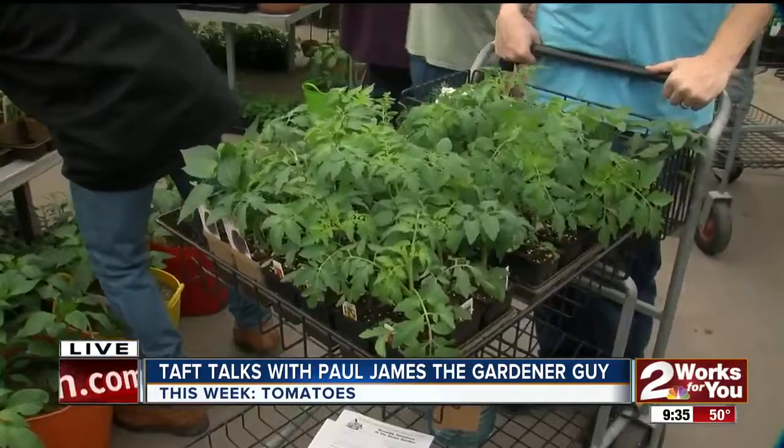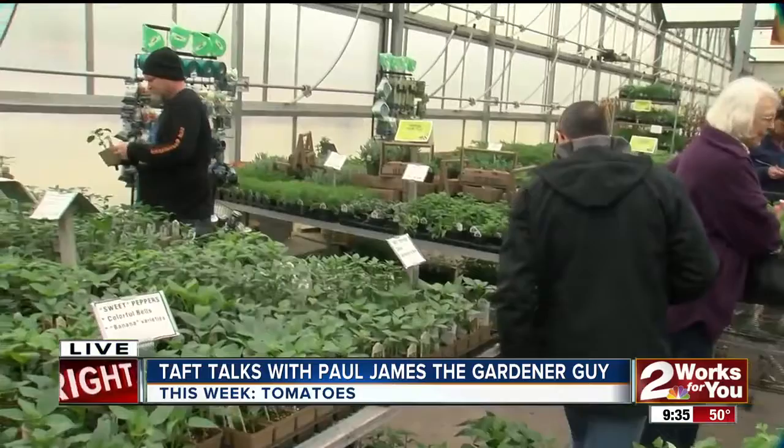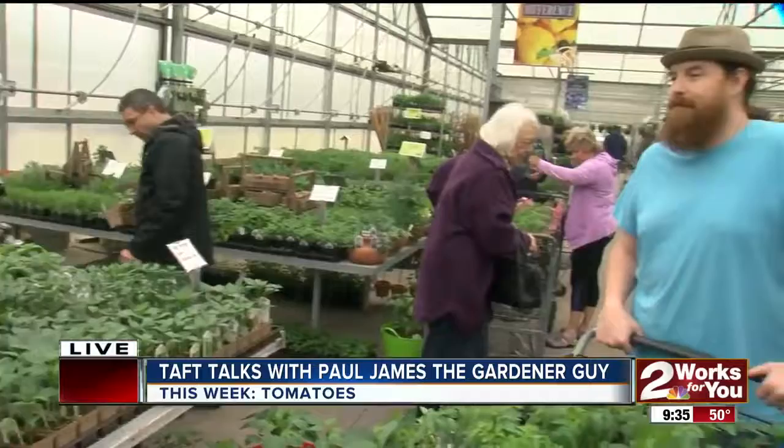I should mention too that fertilization is something to keep in mind. When they start to flower, that's a good time to go ahead and hit them with some fertilizer. You can do it at planting time, but when those flowers kick in, there's a lot of energy being expended by that plant — it needs food, it needs nutrients. There are fertilizers that actually say 'Tomato Tone' on them, so you really can't go wrong picking a fertilizer.